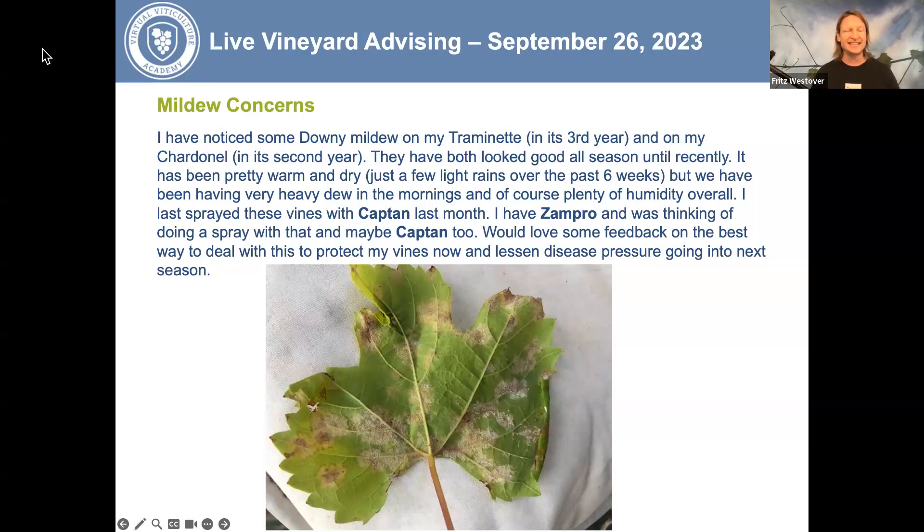This is a good question. Late-season downy mildew — for those growing grapes in climates with moisture during the post-harvest period, or from veraison through dormancy — can creep in and completely defoliate your vines. In the photo you can see active sporulation of downy mildew spores on the underside of the leaf. That's where we look for downy mildew. Powdery mildew appears on the upper side of leaves, canes, or fruit. Downy mildew is typically found on the underside of leaves, both late and early in the season, and also on flowers or fruit early on.